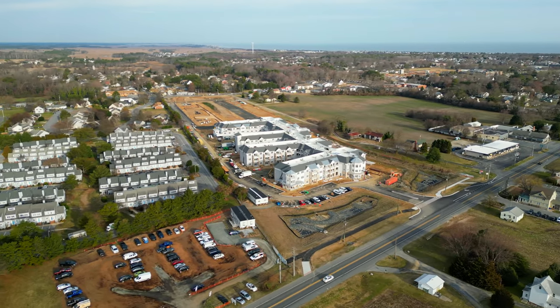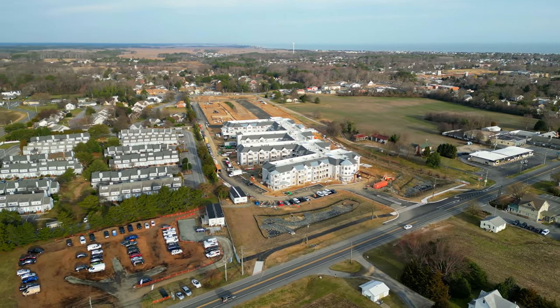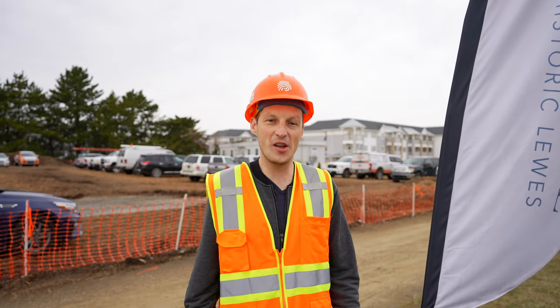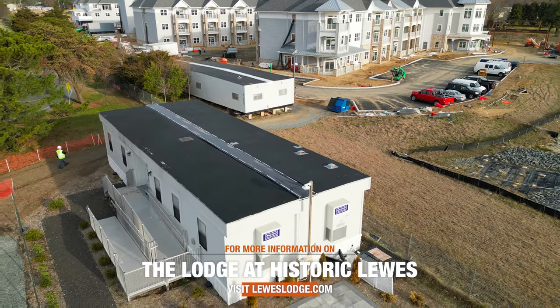The third building will be completed by the end of the month, and we're just finishing up those units for owner walkthroughs. Thanks Charles. If you're looking for more information, there's an open house every Wednesday right here at the Discovery Center.